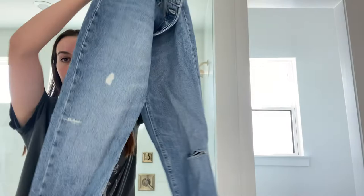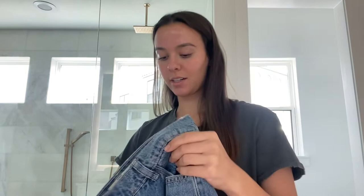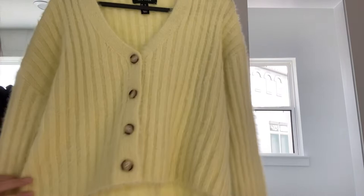They button off to the side and they are distressed — I'll have to insert a picture because it's kind of hard to tell in here, but they're super cute mom-style jeans. I got them in a size four.